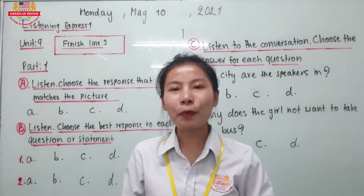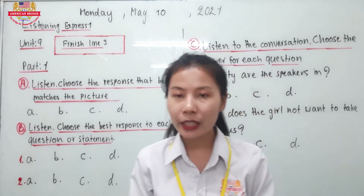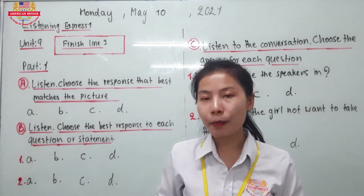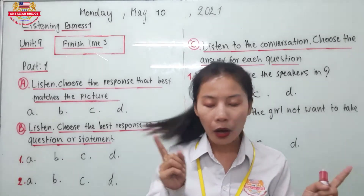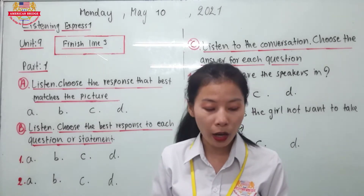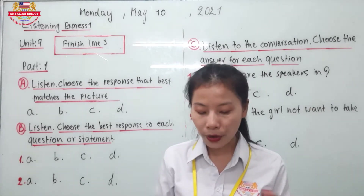Good job everyone! Have you done? I hope that you can complete all the correct answers. Now let's check the answers together. Number 1, A: The lady is standing in the boat. Is she standing in the boat? No. B: The lady is sitting in the red and white boat — she is sitting in the boat, but her boat is not red and white; some of her boat is green. So it's not correct.